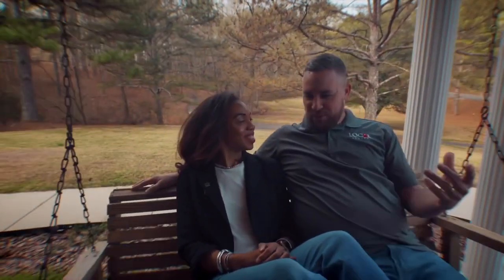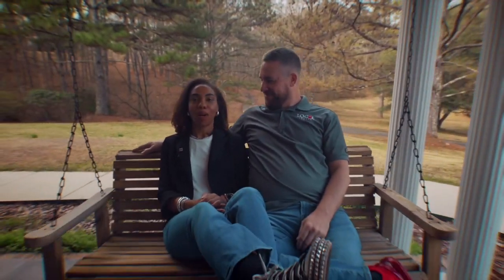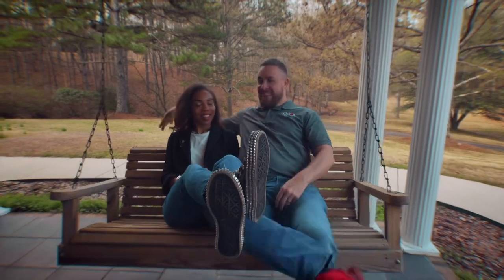I just love the tranquility of a porch swing out in nature. It's so calm and relaxing.